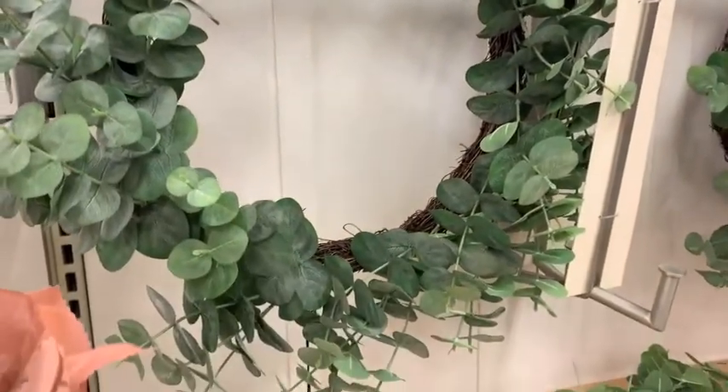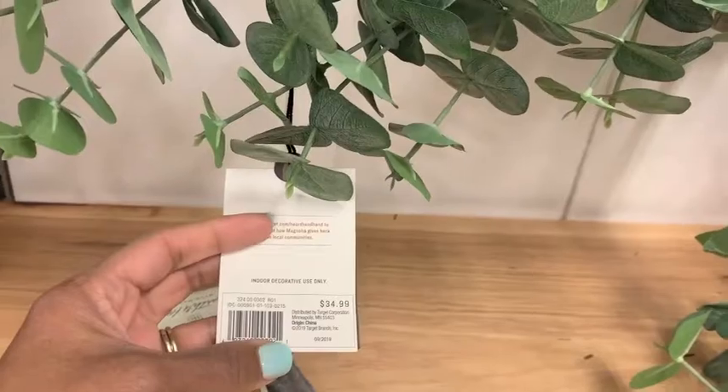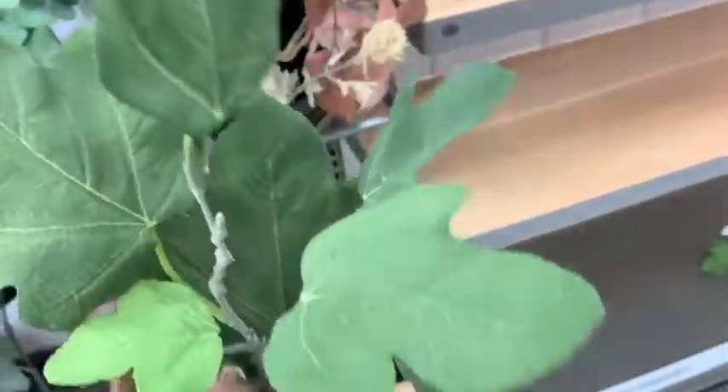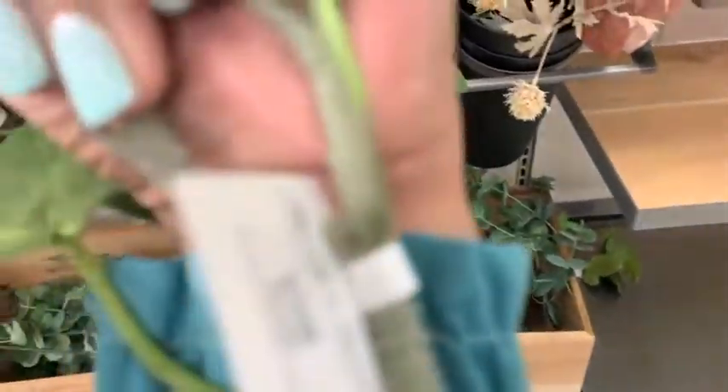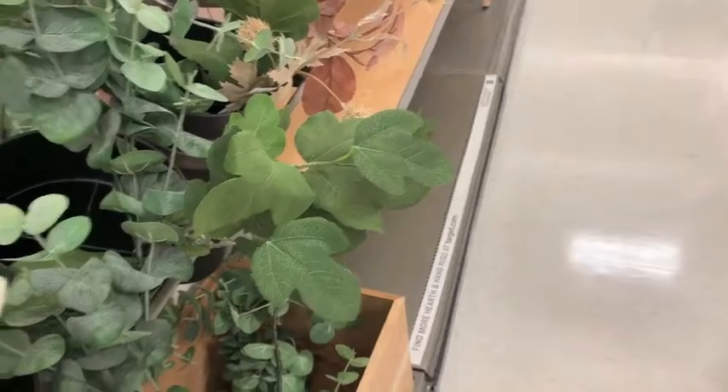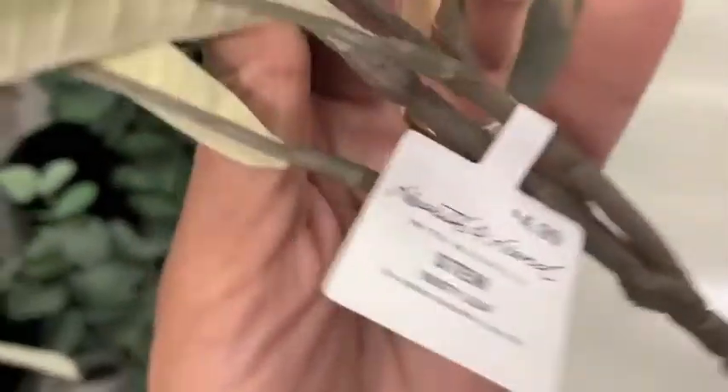This wreath is not new for fall because I currently have it on my door — it's $34.99 and it's a eucalyptus wreath, really cute. Then some more greenery and green stems. I couldn't find the price on this one, but all of their stems seem to be priced at about $4.99. And I was really drawn to this one — I love the faded color of the leaves at $4.99. It just looked like it's been out in fall and sitting for a while.